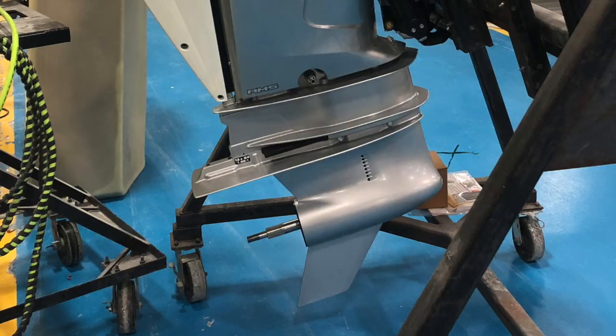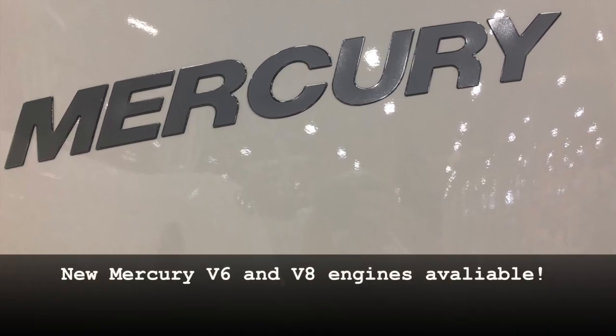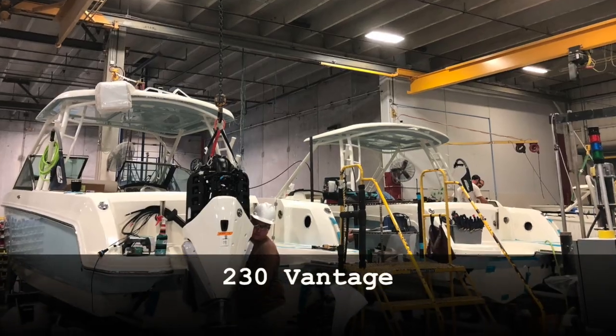Hi, my name is Lance Riley. I'm a water test captain at Boston Whaler and at Waterport. My responsibilities are to take our completed products and test them for overall performance, safety, fit and finish, and overall function of equipment.